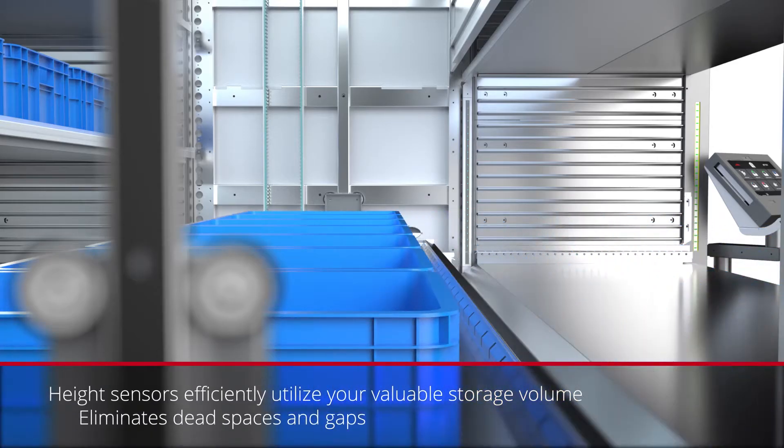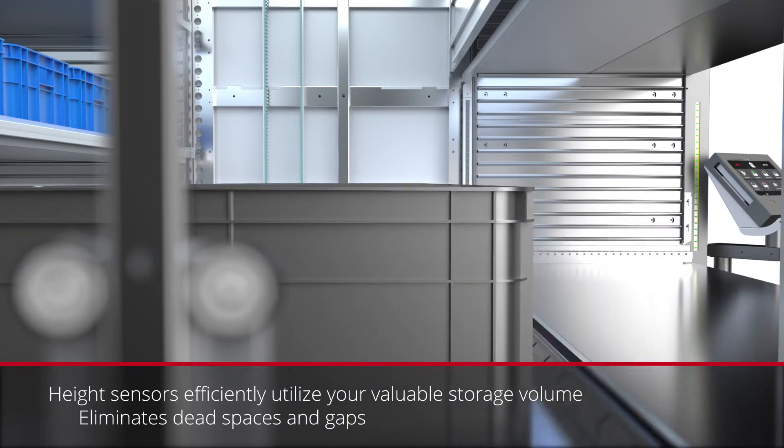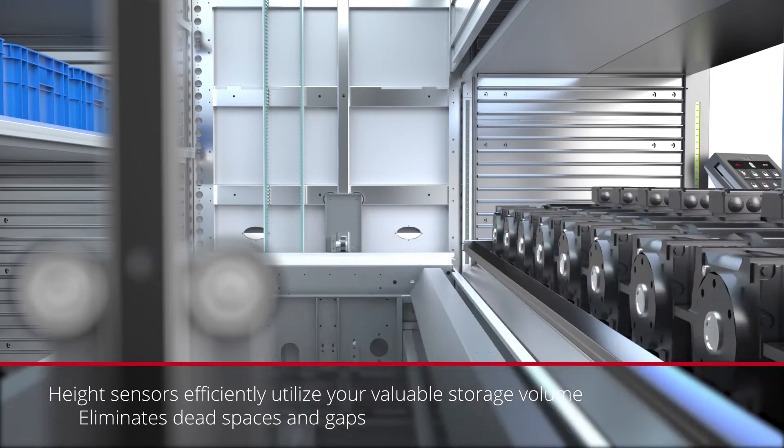Sensors at the loading bay instantly scan the shelf's height, save the measurement, and place the shelf at the most suitable location accordingly.